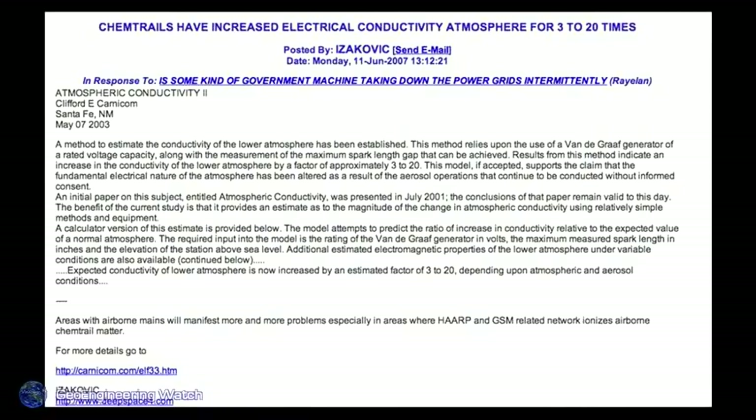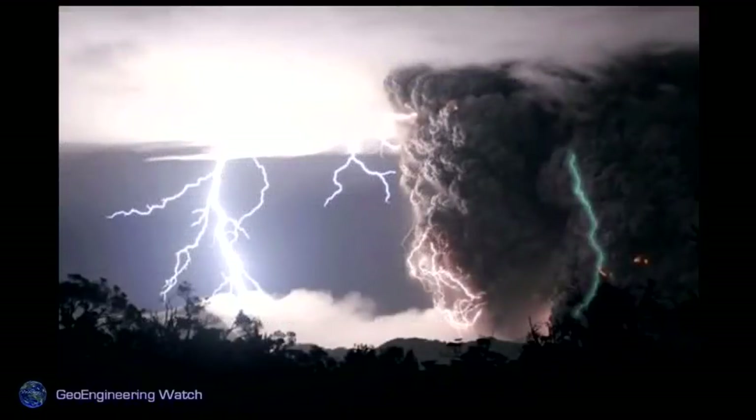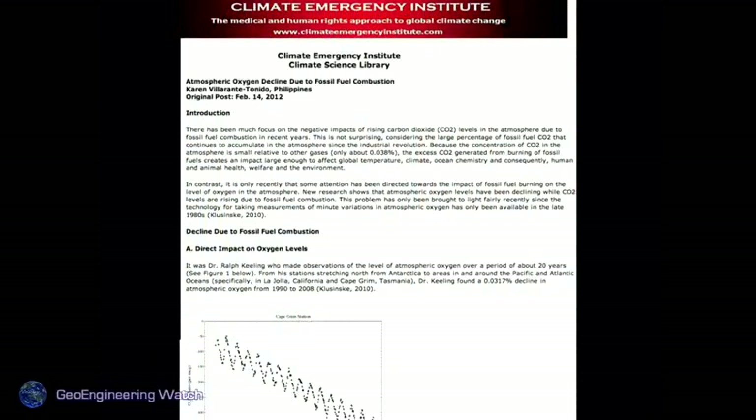Chemtrails have increased electrical conductivity in the atmosphere by 3 to 20 times, which is increasing lightning. We see a lot more lightning, a lot less rain, and a lot more fires. The Climate Emergency Institute notes that atmospheric oxygen is rapidly depleting — looking at the graph, the line heads straight down. No oxygen, no life on Earth. When you acidify the oceans, release methane, poison the boreal forest, and burn those forests, the Earth's oxygen-making capacity is greatly diminished. The less oxygen we have, the more physical ailments we'll have — period.